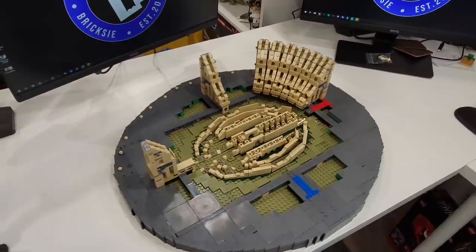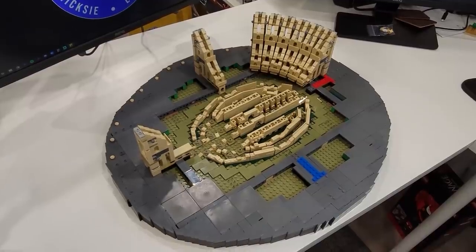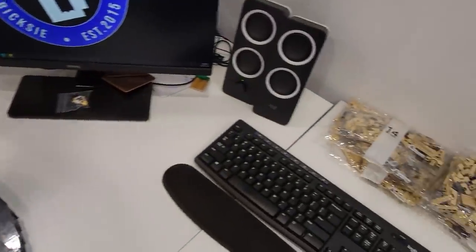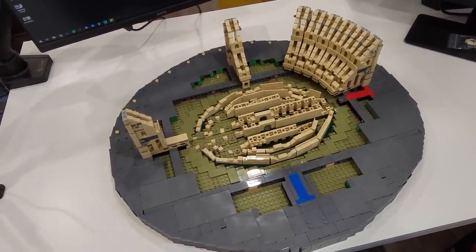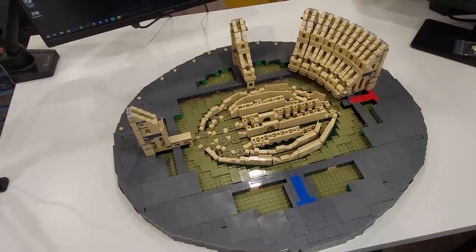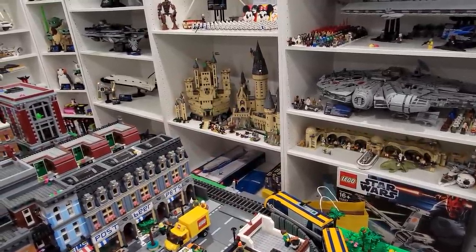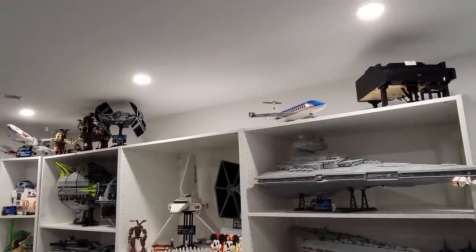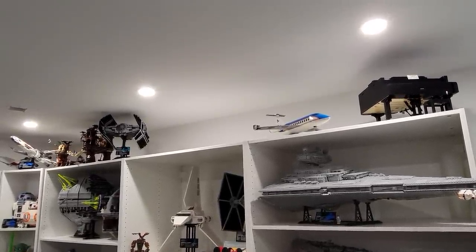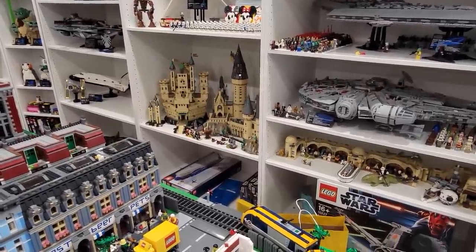I've got something exciting planned for this upcoming week. I've been meaning to build this for quite some time and this is the Roman Colosseum — bags one through thirteen, and I'm going to start building bag 14 today. I'm really excited to continue building the Roman Colosseum throughout this week and maybe even finish it. It's going to look really good placed in the vicinity of the cantina, the Hogwarts castle, and the Boone alternate build, which is made from a Colosseum. I'd like to get this shelf filled up with the addition of the Colosseum, Dreamliner, V-Wing, and maybe much more.